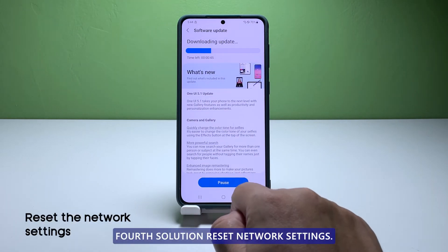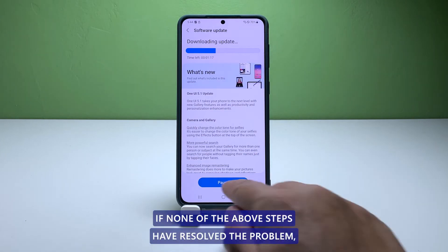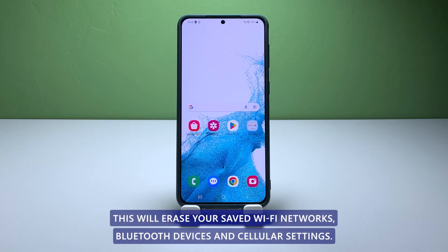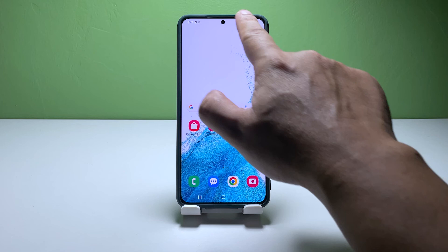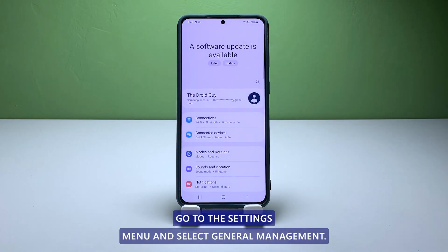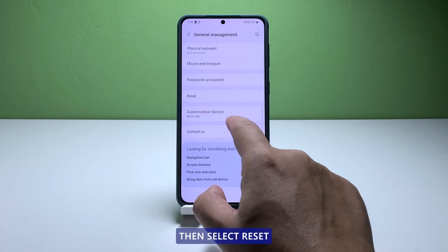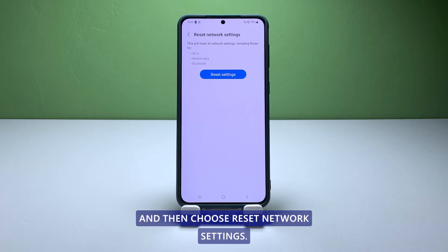Fourth solution: reset network settings. If none of the above steps have resolved the problem, you may need to reset your network settings. This will erase your saved Wi-Fi networks, Bluetooth devices, and cellular settings, so be sure to make a note of any important information before you proceed. To reset your network settings, go to the settings menu and select General Management, then select Reset, and then choose Reset Network Settings.